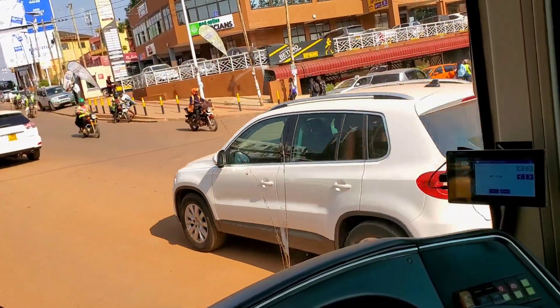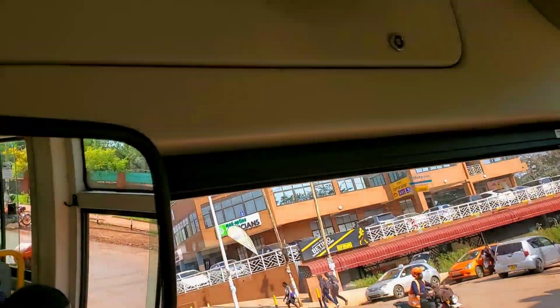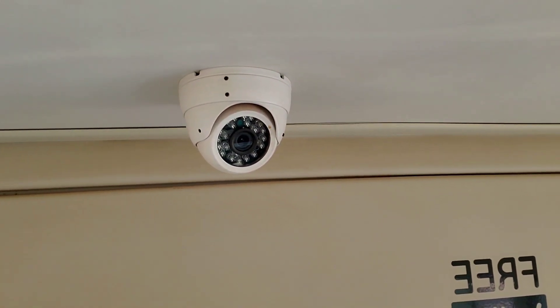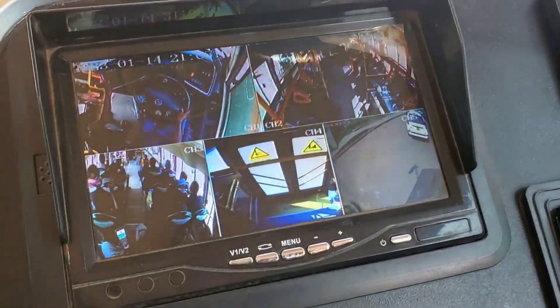Once you enter Tondeka bus you get free Wi-Fi. That is the camera, and there is this one behind this mirror. The bus is full of cameras.